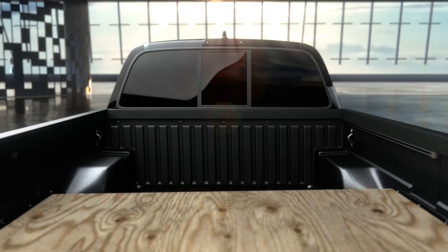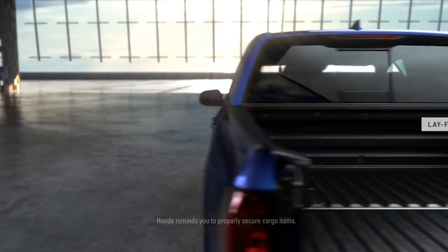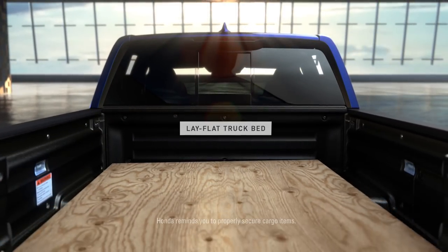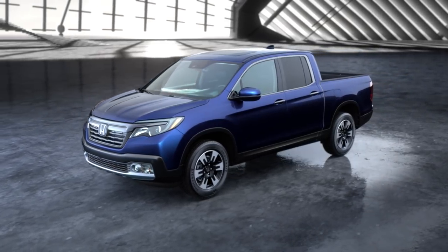In other trucks, it's difficult to store flat objects that are 4 feet wide. But thanks to the Ridgeline's wider bed, they slide right in. The versatile Ridgeline — from the best thinking at Honda.